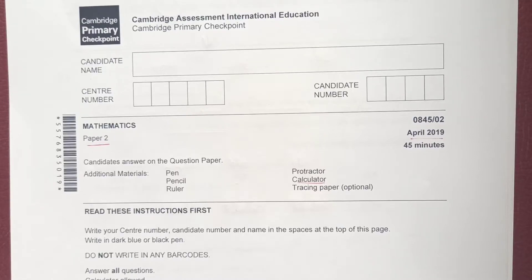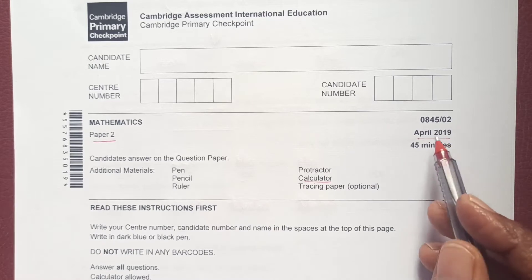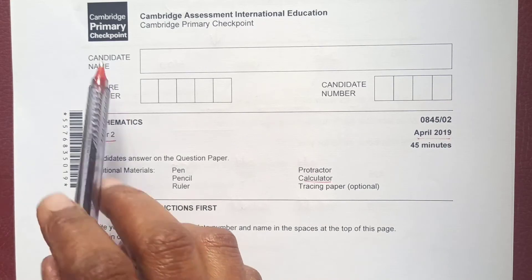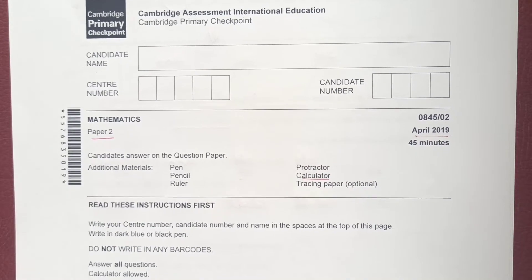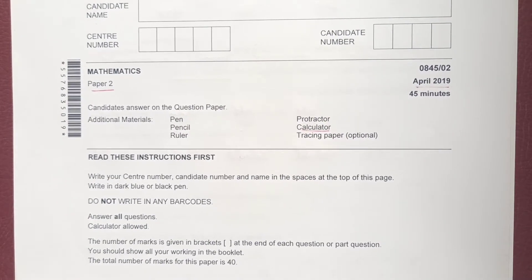Hello everyone, welcome back to my channel. In this video we will solve the April 2019 Paper 2 of Primary Checkpoint. In the first video we covered questions 1 to 16; in this video we will do the remaining questions. Please subscribe to my channel and share it with your friends.